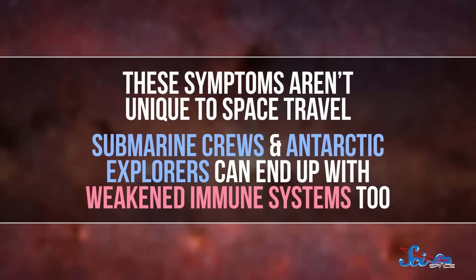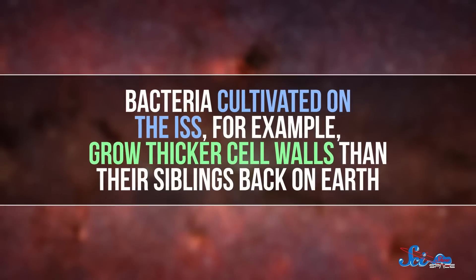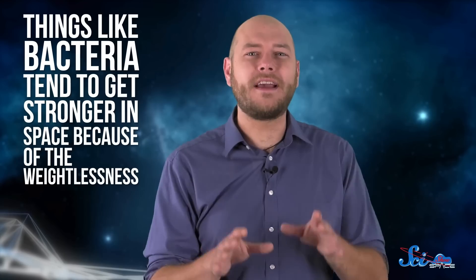These symptoms aren't unique to space travel — submarine crews and Antarctic explorers can end up with weakened immune systems, too. It's what's trying to kill you that makes space so much scarier. While humans are suffering, microbes seem downright thrilled to be up there. Bacteria cultivated on the ISS, for example, grow thicker cell walls than their siblings back on Earth, which makes things like antibacterial soap less effective at killing them. And not only do individual cells get stronger, the large-scale communities they create do, too. Some kinds of microbes build slimy 3D structures called biofilm, and bacteria on the old Russian space station Mir formed biofilm so effectively that eventually nearly every available surface was covered.